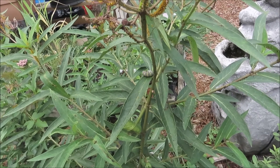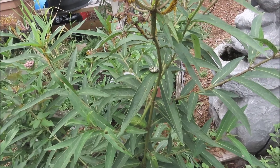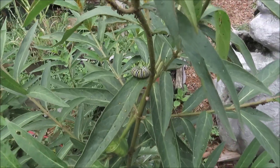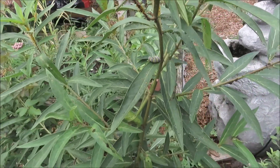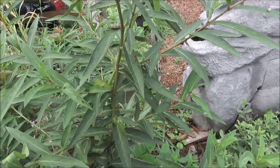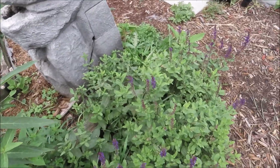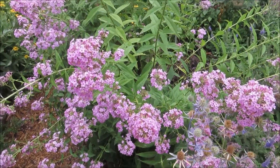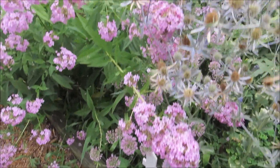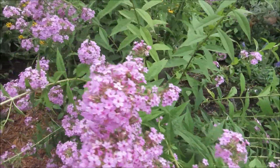That is my first Monarch caterpillar. He doesn't look big enough to be going to the pupa stage, but he may have been. I probably should have left him where he was — he'll find his way back down. My garden phlox took a hit — it's laying all over the top of the Millennium Allium and the Speedwell back there, so I'm definitely going to have to get this put up.